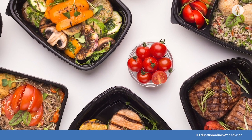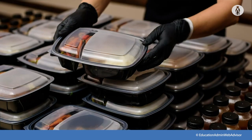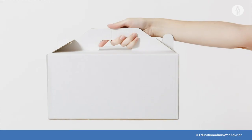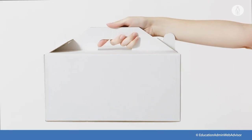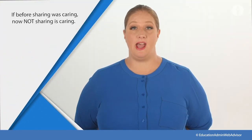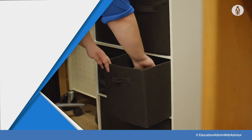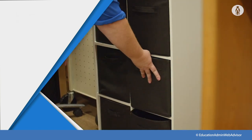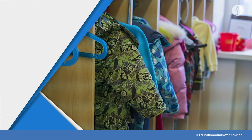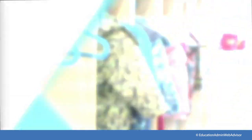If food is offered at any event, instruct parents, legal guardians, or food service staff to arrange pre-packaged boxes or bags for each attendee instead of a buffet or family-style meal. Avoid the sharing of utensils — if before sharing was caring, now not sharing is caring. Keep each child's belongings separated from others and in individually labeled containers, cubbies, or areas, and have them taken home each day and cleaned.